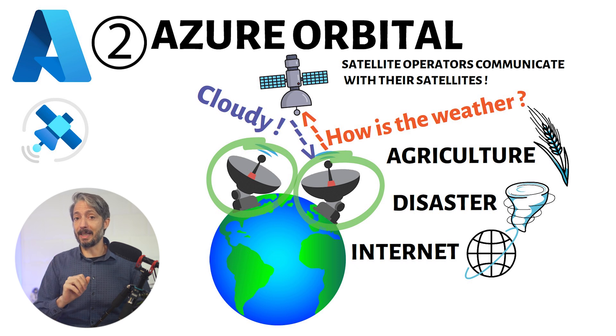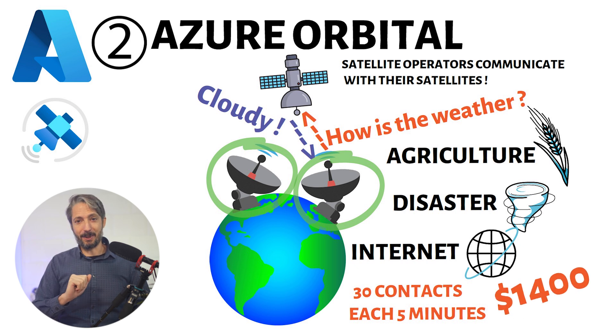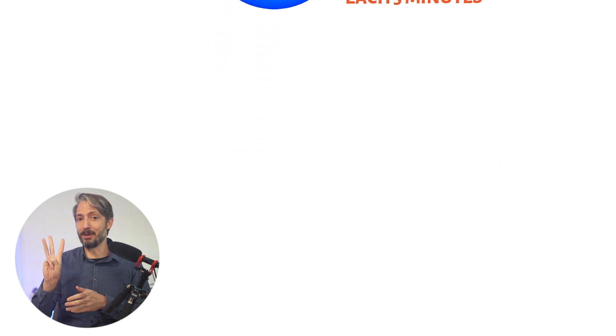For example, if you contact a satellite 30 times, each with a 5-minute communication time, this will cost about 1,400 euros. We are done staring up into space and moving on to number three.